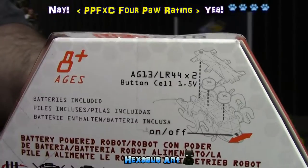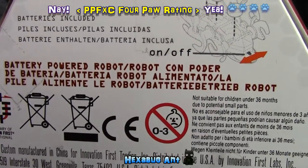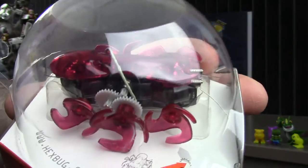Well, here we go again — Loot Crate has sent us several Micro HexBugs in the past couple of years, and I actually got the Scarab HexBug in my Vsauce crate over the holidays. Looks like I will now have the HexBug ant to add to my army of cat toys.